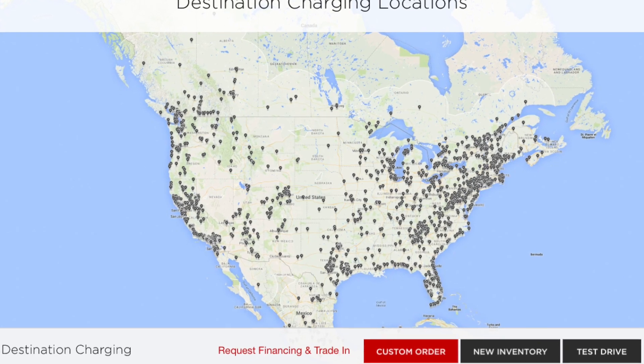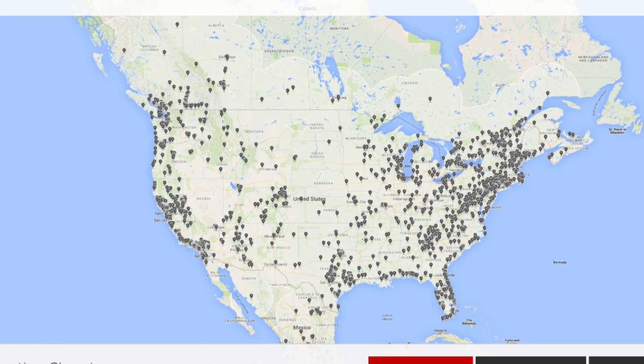The Model 3 can also supercharge using Tesla's large network of superchargers all around the U.S. and around the world. So you could travel from Miami to Seattle and not really worry about charging your car.